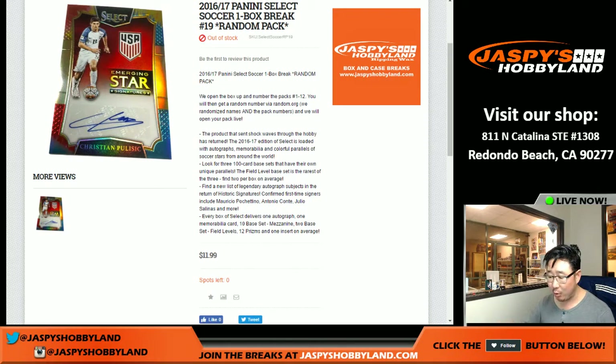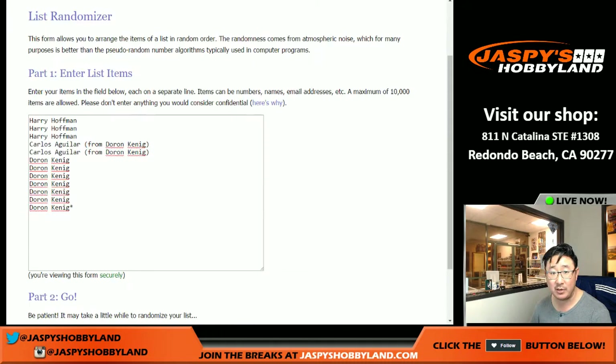Good evening, everyone. Joe from Jazby's Hobbyland here. We're closing the night with a select soccer break, and then in another video you'll see a National Treasures Racing break right here. But we're going to start with select soccer first. It's a one-box break, it's a random pack, so big thanks to these folks right here for getting into the action. I really appreciate it.